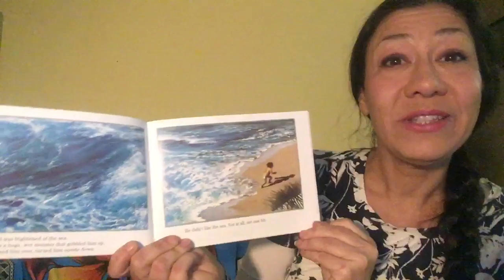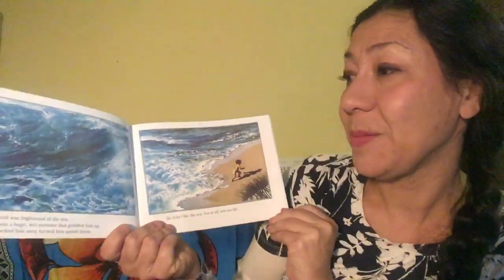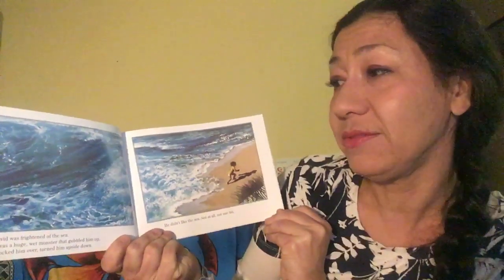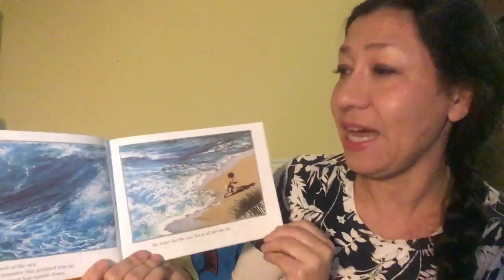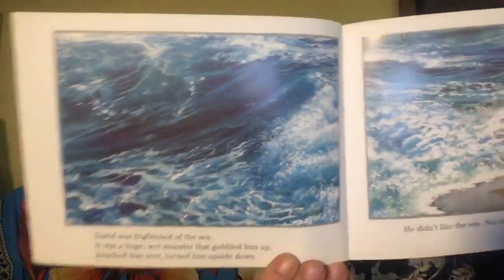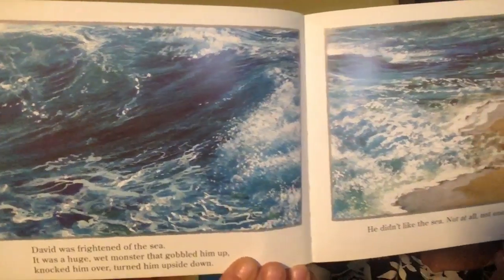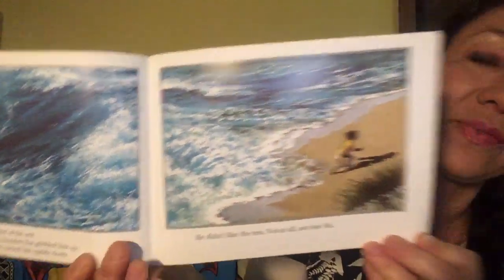David was frightened of the sea. It was a huge, wet monster that gobbled him up, knocked him over, turned him upside down. Whoa, look at that sea. He didn't like the sea. Not at all. Not one bit.